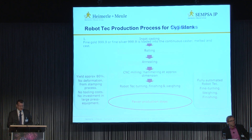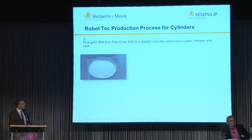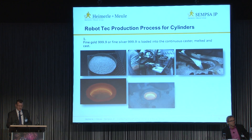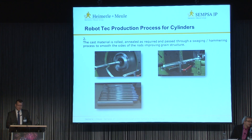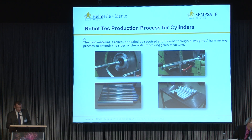Next is a series of slides showing that process in pictorial form. First you will see the casting taking place — fine gold or silver is loaded into the continuous caster and melted. Then you will see that the cast material is passed through a hammering process. This process shown is for the production of a cylinder blank, and it is passed through a hammering process to smooth the sides of the rods and improve grain structure.